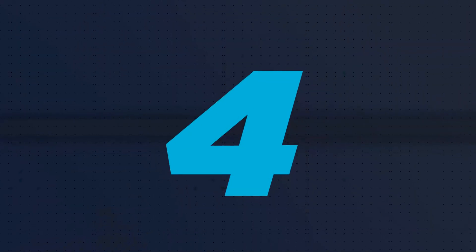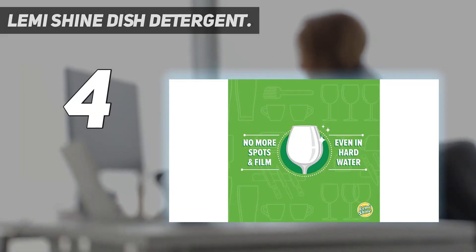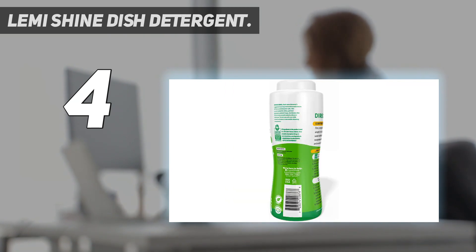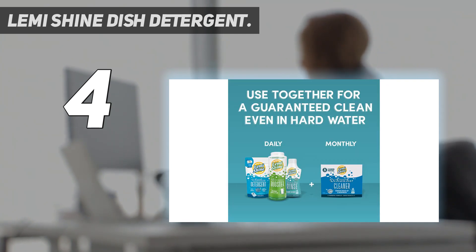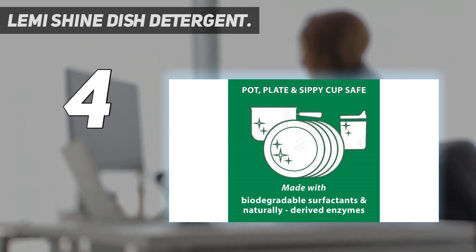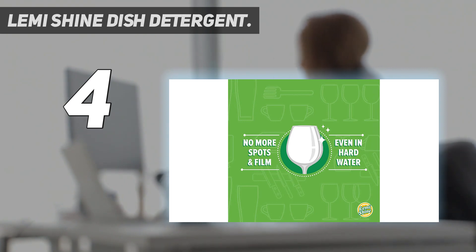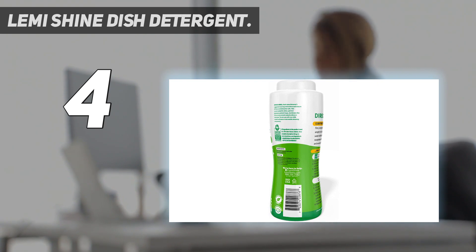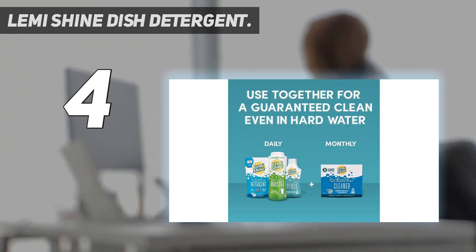Coming in at number 4: Lemi Shine Dish Detergent. Please note that this is not a detergent — it is a hard water booster, recommended for use only with hard water. However, some users have also used it with soft water to deal with extremely soiled dishes and remove tough residues. Lemi Shine is a climate-pledge-friendly brand vetted by Amazon for environmental safety. If you use it with soft water, use one-fourth of the recommended amount. The booster imparts a mild lemon smell that vanishes after a couple of hours, is reasonably priced, and offers the best value for money.